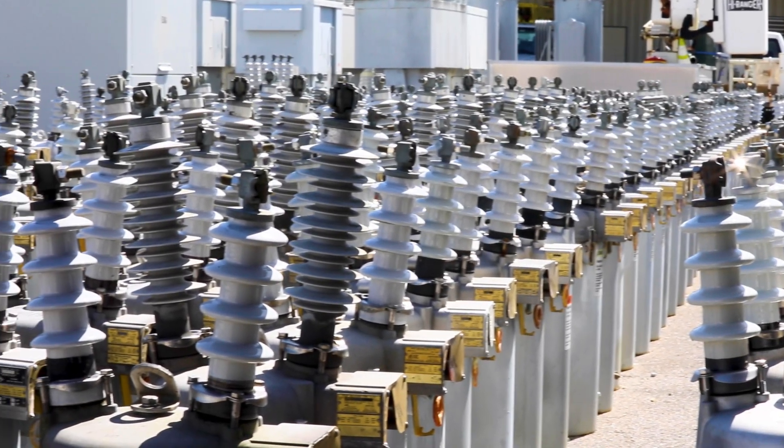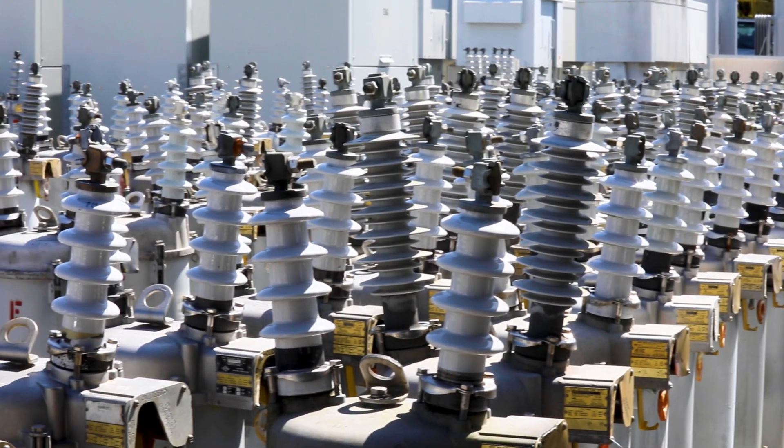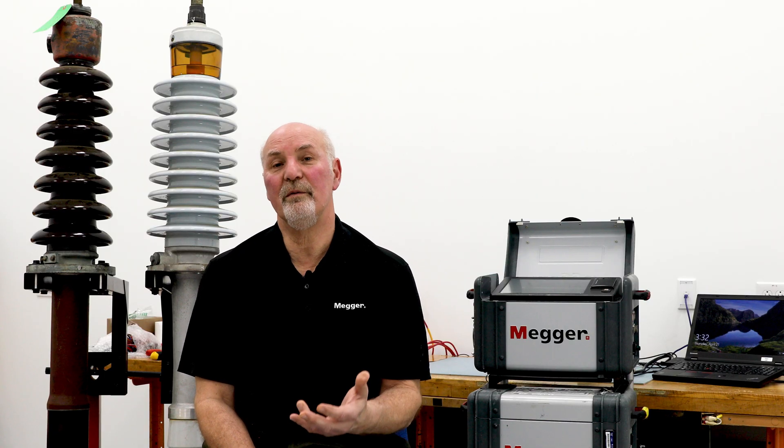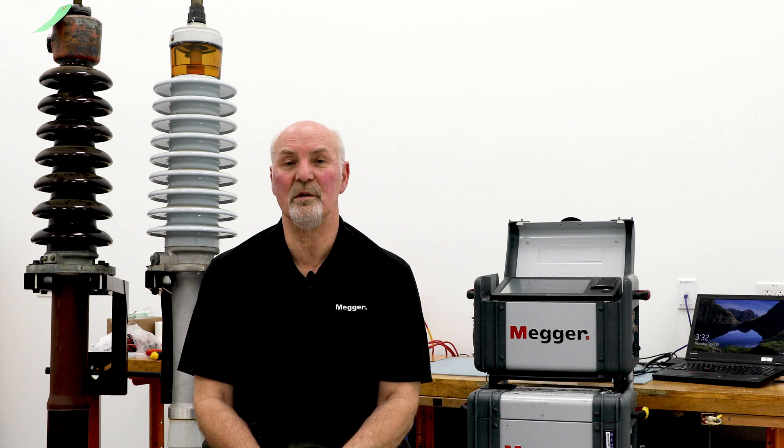If you cannot depend on and trust the result, then you're really putting your whole electrical system in jeopardy. This has been the whole point for us of one hertz — that we now can see things we just didn't see before.